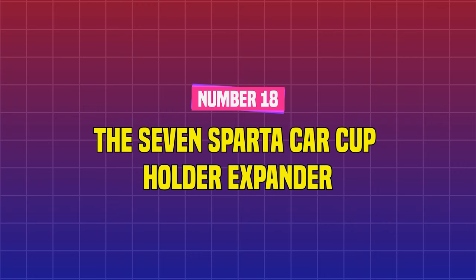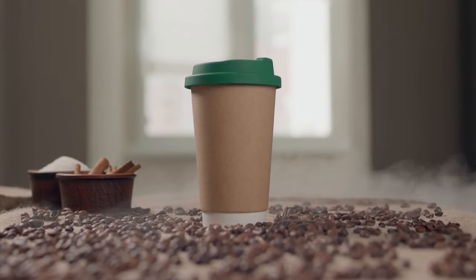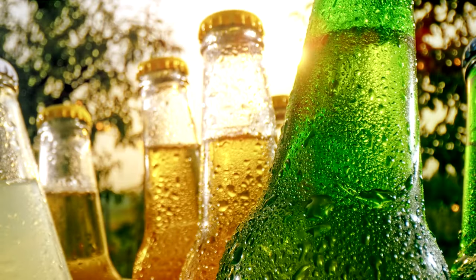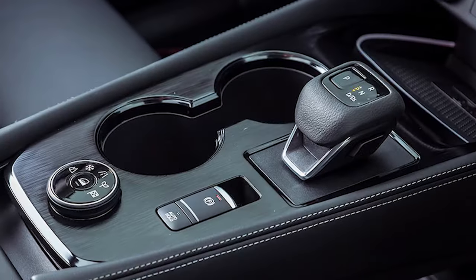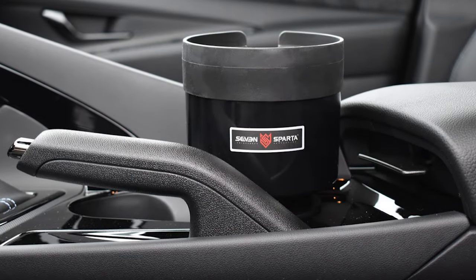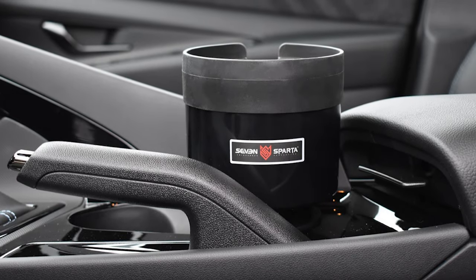Number 18: The 7 Sparta Car Cup Holder Expander. Cups come in a variety of sizes, including coffee cups, water bottles, and soft drinks from your favorite fast food restaurant, yet they don't always fit in your car's cup holder. This cup holder expander fits any size cup while making it easy to reach.